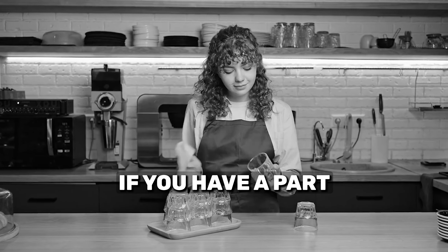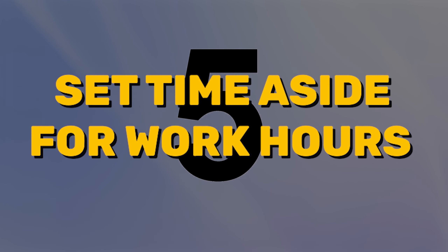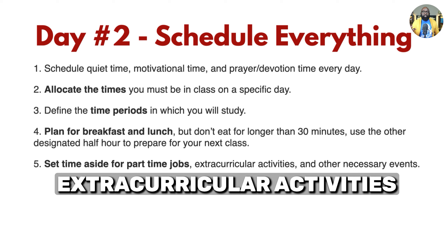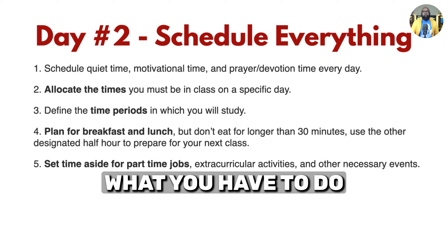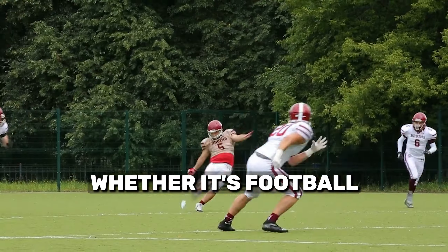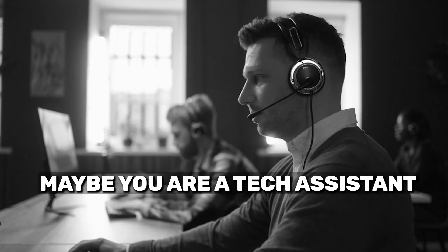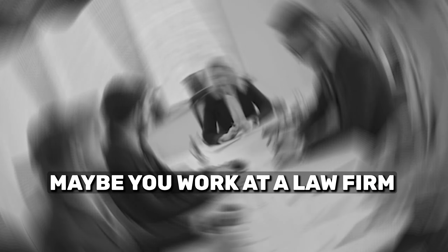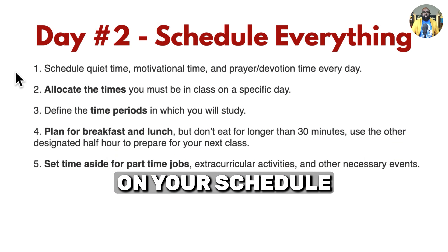If you have a part-time job or maybe a full-time job and you're in school, set time aside for work hours, extracurricular activities, and other necessary events. You absolutely know what you have to do every single day — whether it's cheerleading, football, sports, Glee Club, working a part-time job at a fast food restaurant, or maybe you're a tech assistant or work at a law firm. Whatever you do outside of class and study, put that on your schedule.